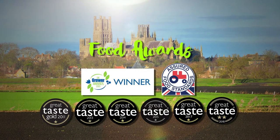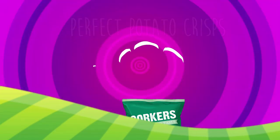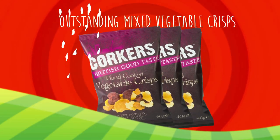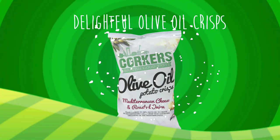And don't just take our word for it. Introducing Corkers perfect potato crisps, followed by our outstanding mixed vegetable crisps. And say hola to our delightful olive oil range.